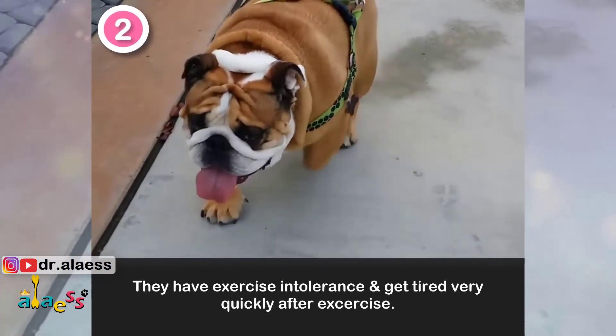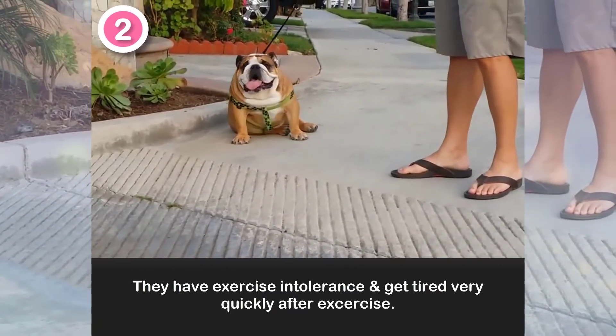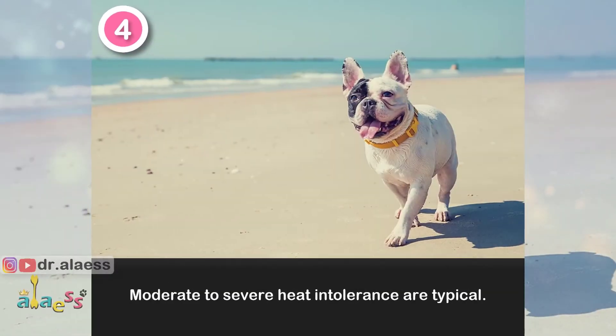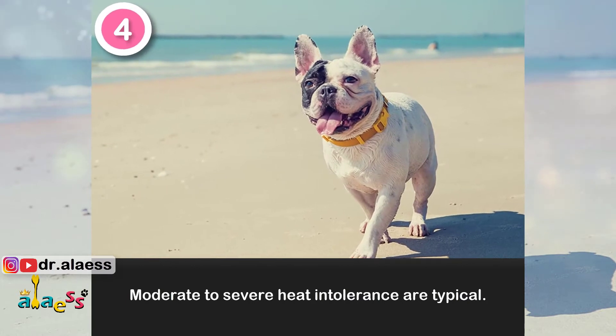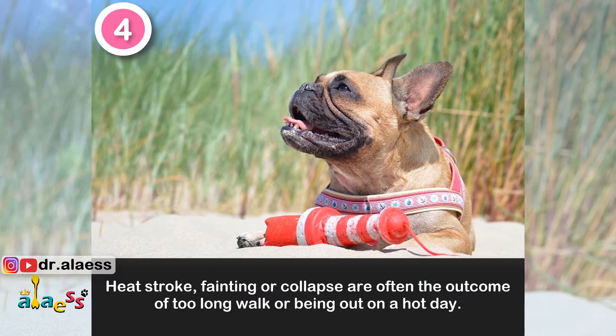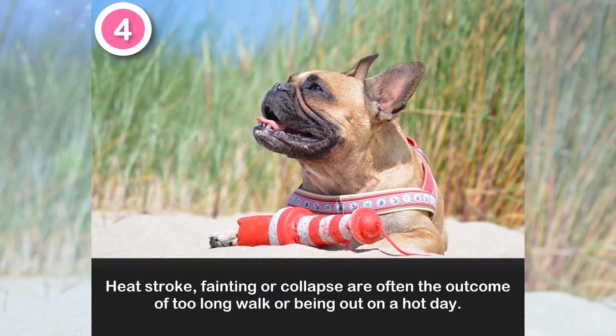2. They have exercise intolerance and get tired very quickly after exercise. 3. Cyanosis, which is visible as a blue tinge on the mucous membrane. 4. Moderate to severe heat intolerance is typical. Heat stroke, fainting, or collapse are often the outcome of too long a walk or being out on a hot day.